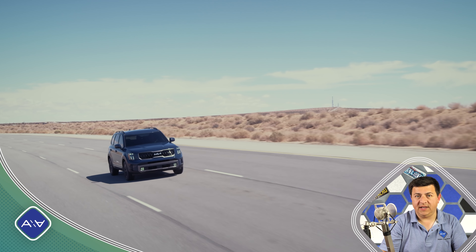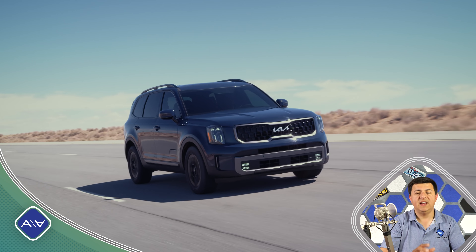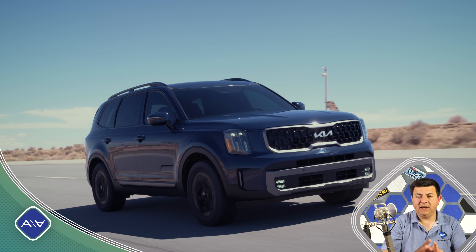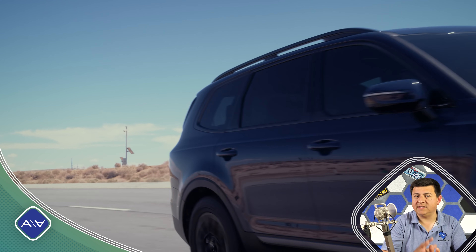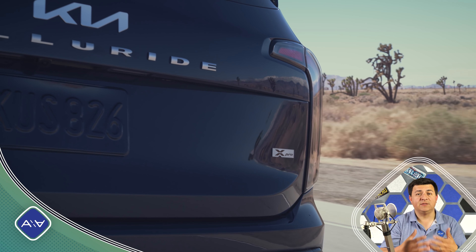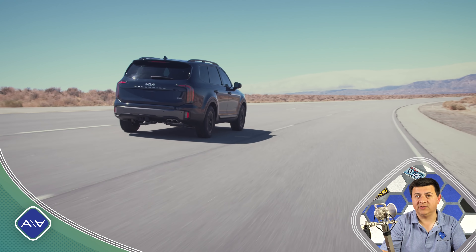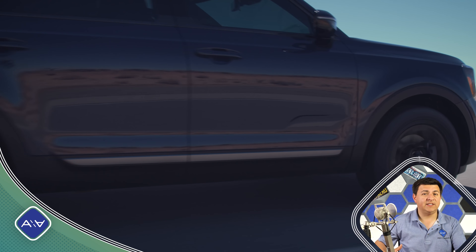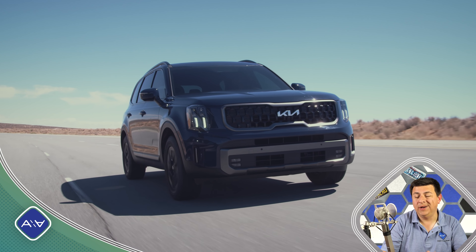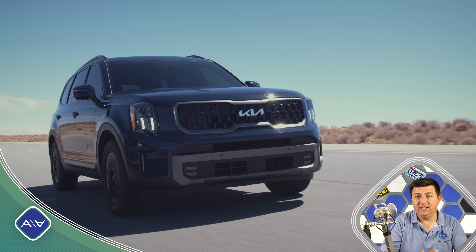The Telluride has been a huge success for Kia, but rather than resting on their laurels, they've decided to give the model a pretty thorough refresh for 2023. Because the Telluride has been such a success, it's obvious that Kia didn't want to deviate too far from the formula that has made this one of the better-selling three-row crossovers in America. The Telluride has clawed its way up from about 9th in the segment to around 5th for 2022, and that success is likely going to continue with this refresh.